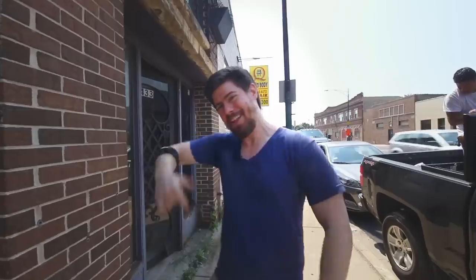Before we can move all the tools from the old shop into the new shop, we need to make some space for them, and that means — you guessed it — more demolition. Let's go smash some stuff.